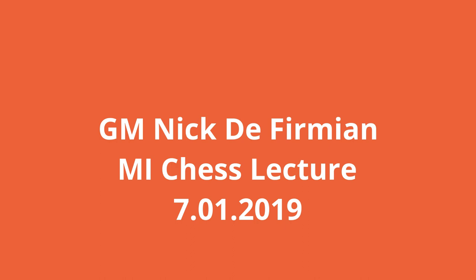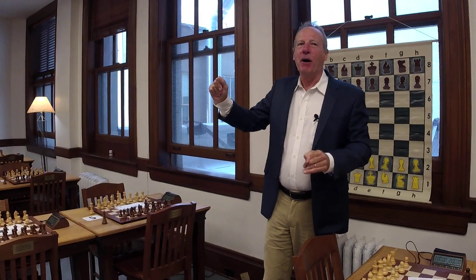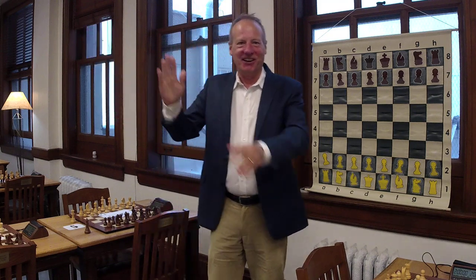A couple of announcements before we begin. The bathroom that says 'asbestos inside' — they just put that there to scare you off. The workers came and told us it's fine to use all tonight, and they're going to do the final painting tomorrow morning, so we won't have any more problems with that.